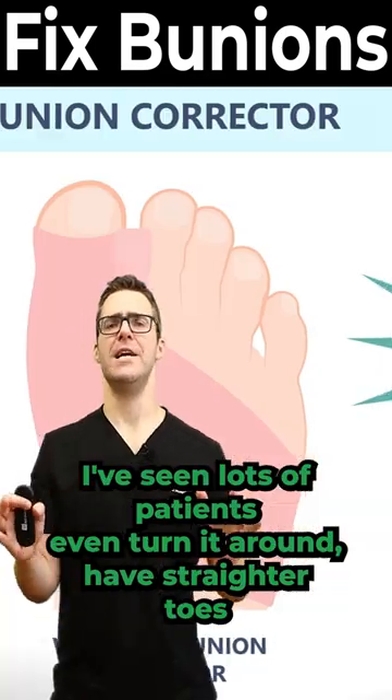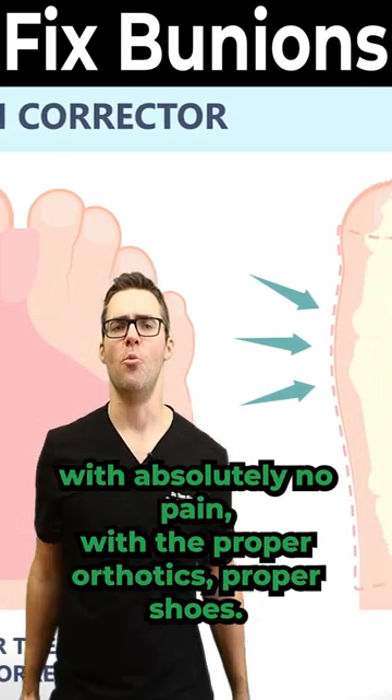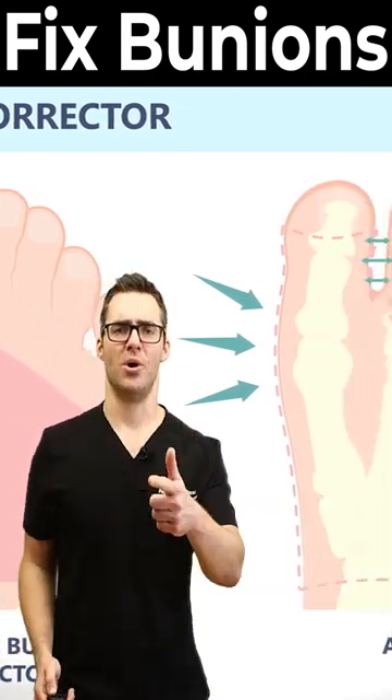I've seen lots of patients turn it around and have straighter toes with absolutely no pain with the proper orthotics and proper shoes.